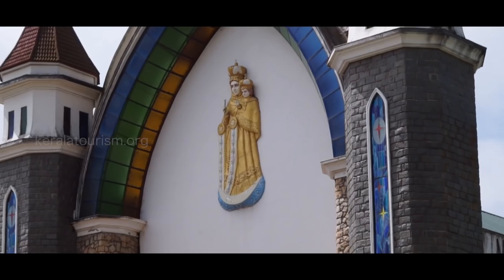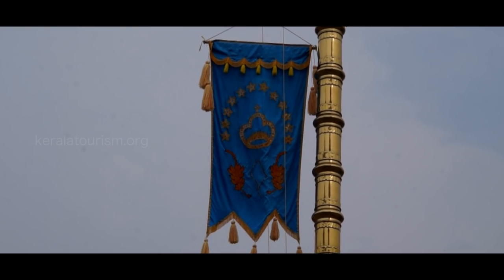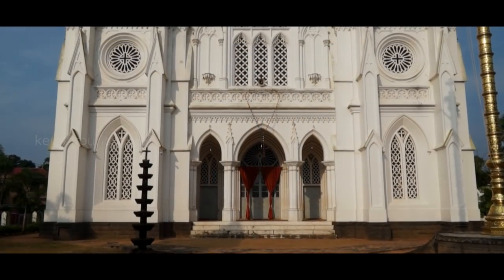Most of the churches in Kerala had flag posts adorned with the stone cross. These flagpoles must have been borrowed from the temple architecture.